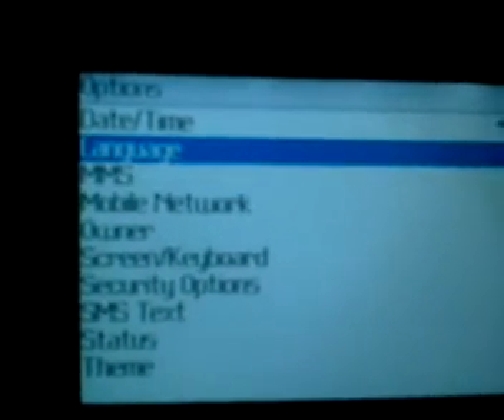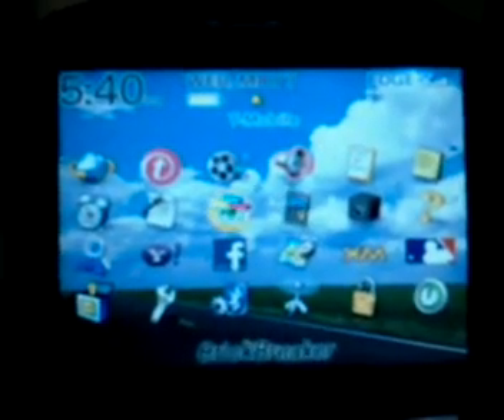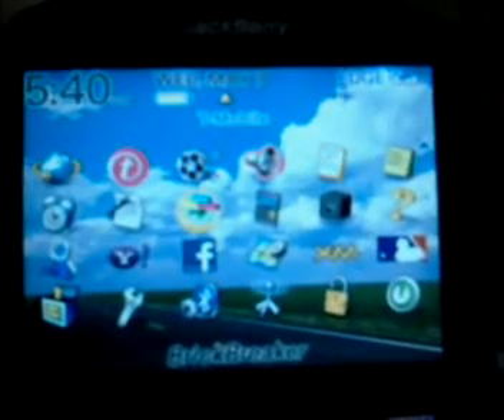There's MSN, and you can go back using this button. Then there's Help, a Password option, a Calculator, and Brick Breaker, which is a great game — I love that game.